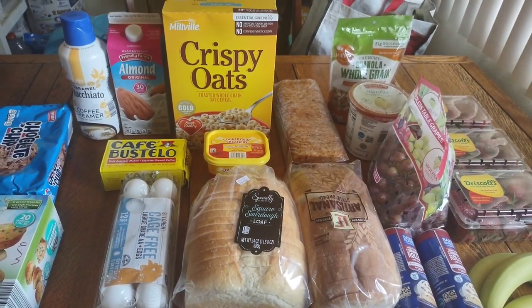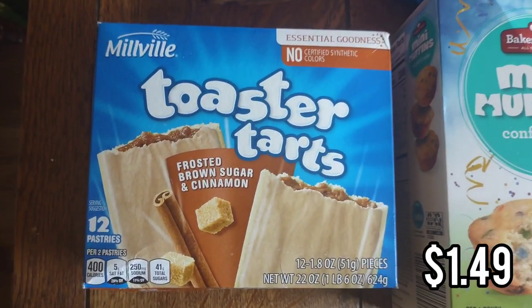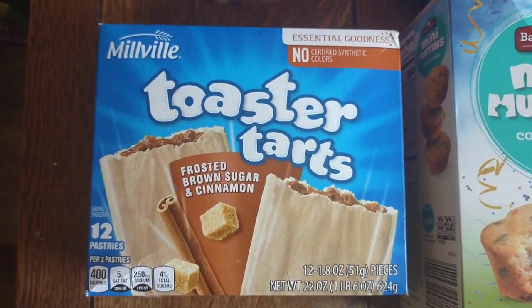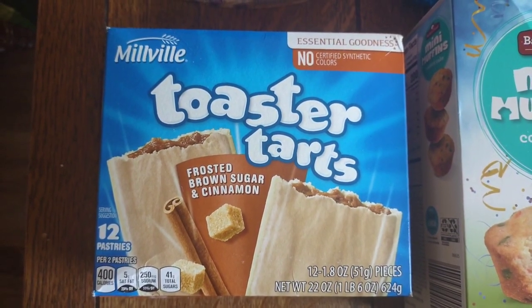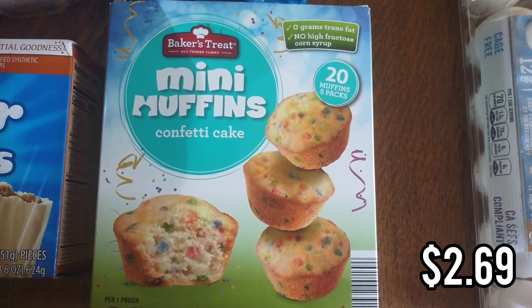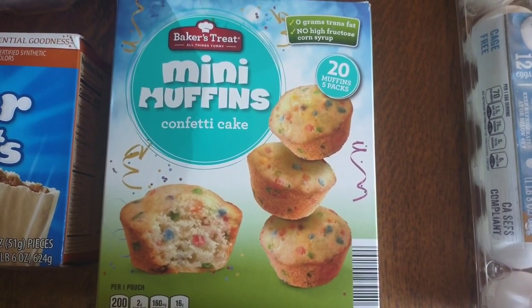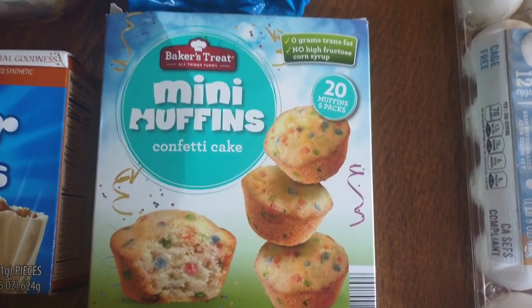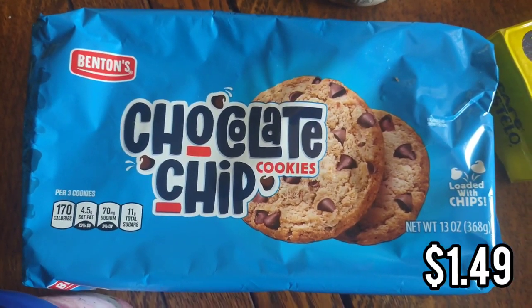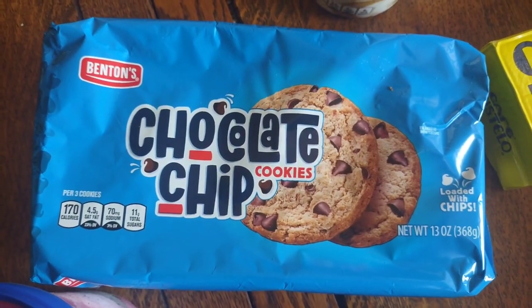So let's get started with the snacks. Starting with snacks, we got these toaster tarts — they are the Aldi equivalent of pop tarts. My kids love them and we got the frosted brown sugar and cinnamon. We don't do these for breakfast but my kids like them for a snack. We also got the mini muffins, another Aldi brand but they're so good — my kids devour them. It comes with five pouches in the confetti cake flavor. We also got these chocolate chip cookies, equivalent to Chips Ahoy, just another snack that my kids love and very similar to the brand.